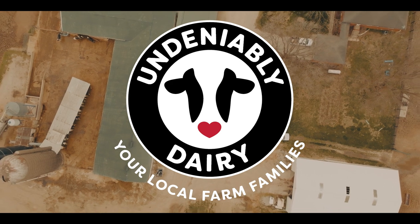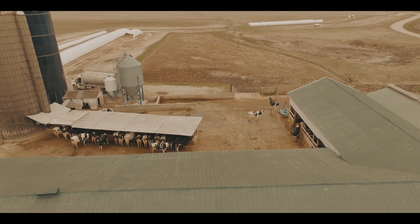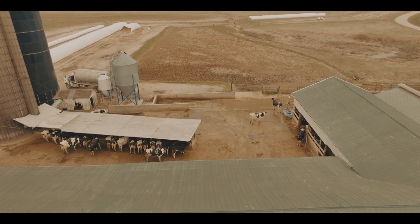While most of us are in our REM sleep, with a visit to our favorite coffee shop being less than five hours away, dairy farmers are milking the cows that will be part of our morning coffee.